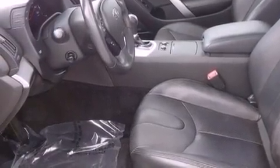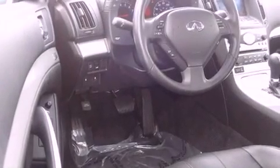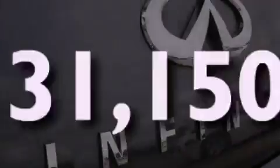Features include heated front seats, a low-tire pressure indicator, cruise control, a security system, front fog lights, disc brakes with an anti-lock braking system, front airbags, air conditioning with automatic climate control, heated side view mirrors, and this vehicle has fewer than 32,000 miles on the odometer.